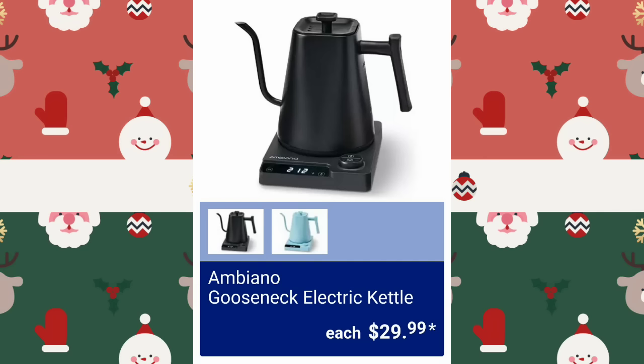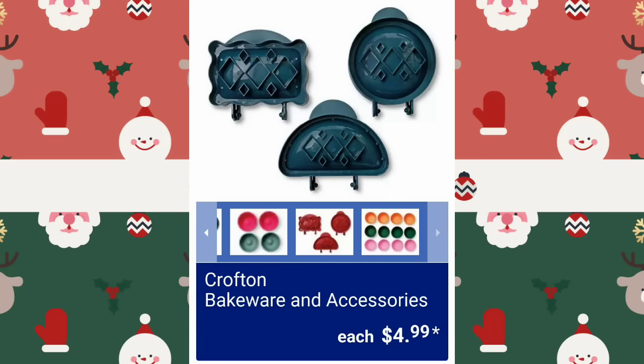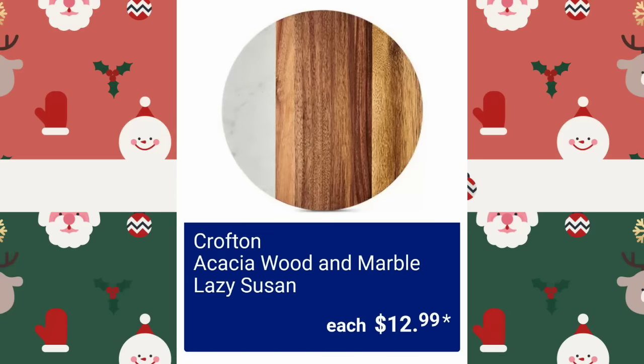Ambino Gooseneck Electric Kettle, $29.99 — this would make a really nice gift. The Crofton Two Quart Tea Kettle is $12.99. I feel like that handle would get hot — it's metal. Crofton Bakeware and Accessories, $4.99. They're also going to have the Crofton Wooden Marble Lazy Susan, $12.99.